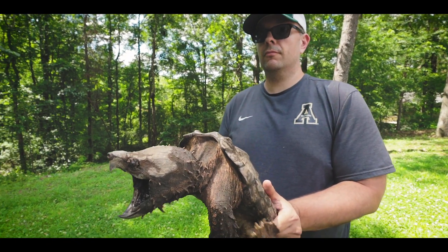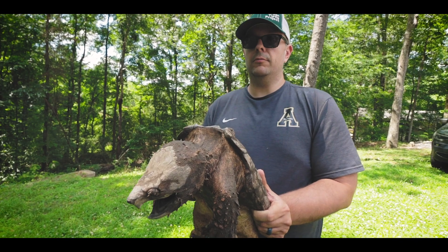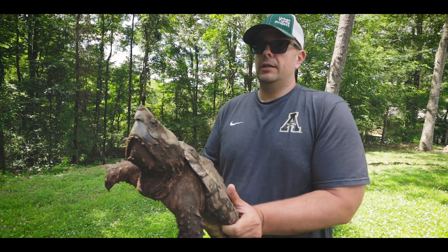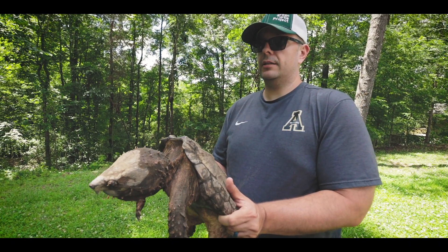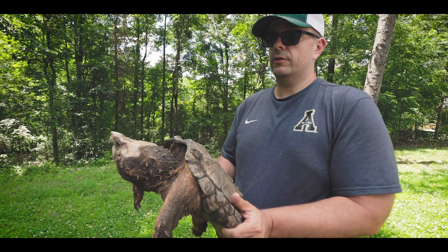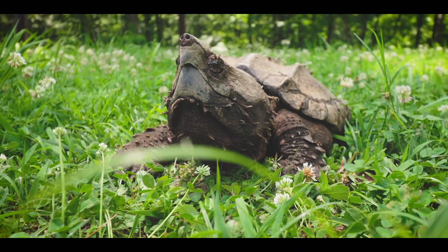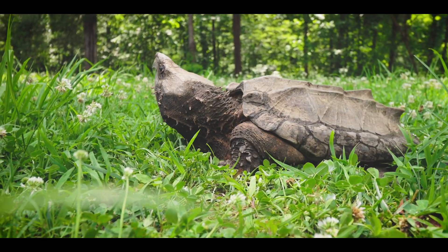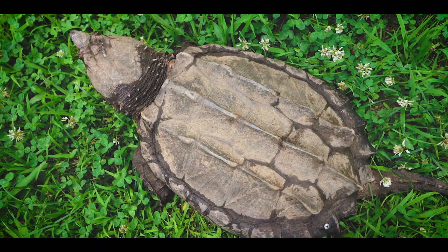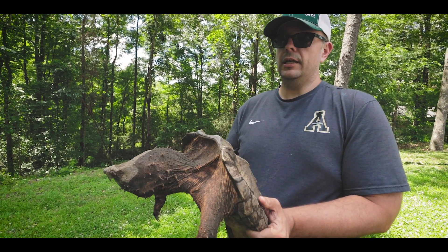I started the urban turtle project in 2018 to document the turtle populations in the urban waterways of the Birmingham metropolitan area and give members of the general public opportunities to participate in the research. We set traps and do surveys looking for various species. One that I didn't think we'd have much chance of encountering was alligator snappers — and boy was I wrong, because we've captured a number of individuals of differing age classes.